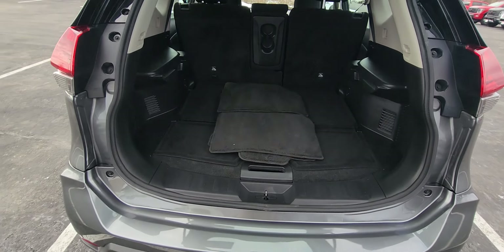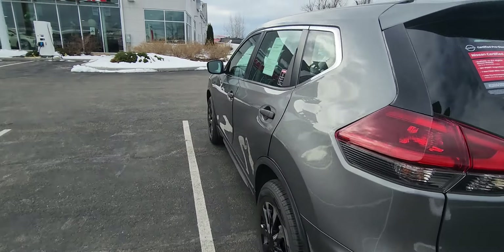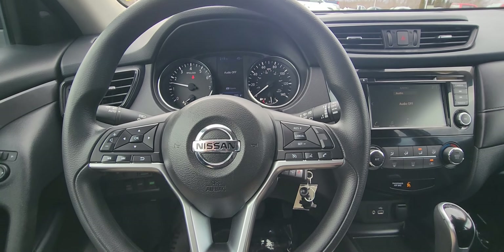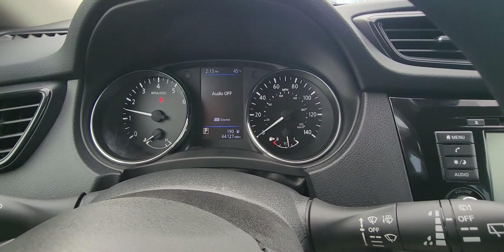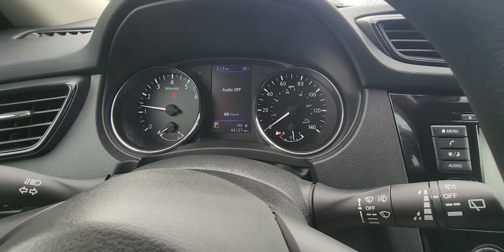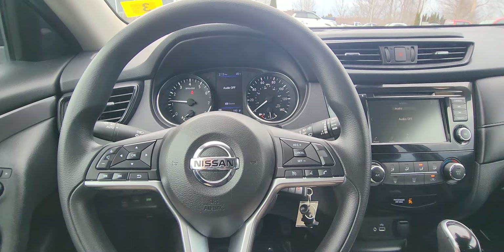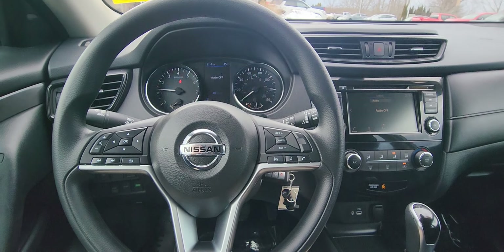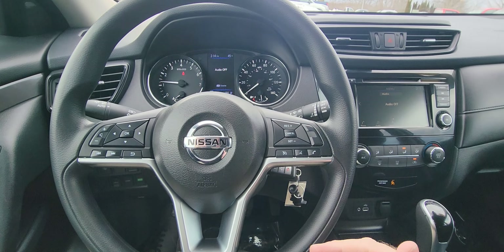Let's close this up and jump into that front seat. Here we are in the front seat, looking at the steering wheel. Zooming in — the mileage is 44,000 miles, which means this is a Nissan certified pre-owned. So you get that seven-year powertrain warranty for 100,000 miles, and it's seven years from the in-service date, so you've got a lot of coverage on this.